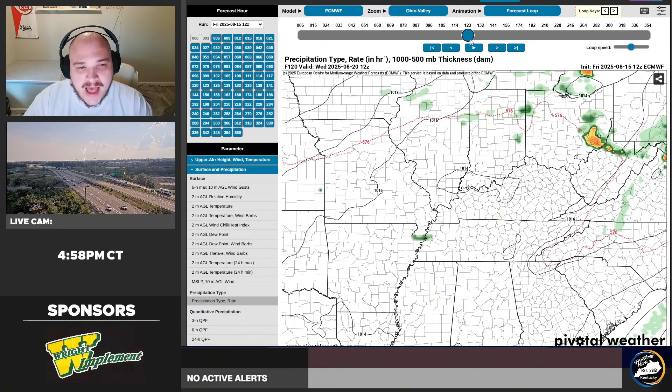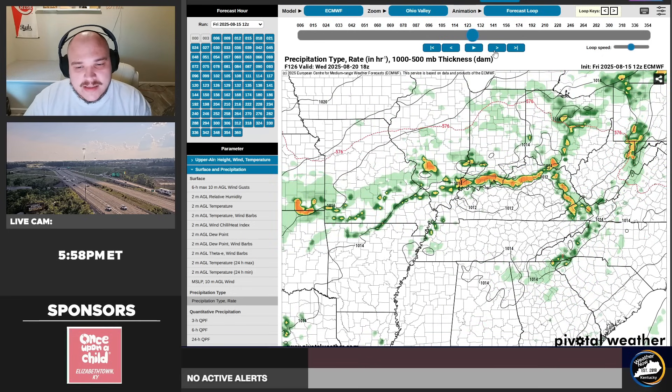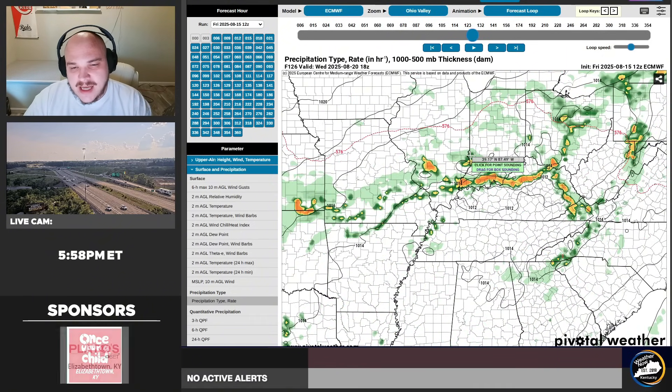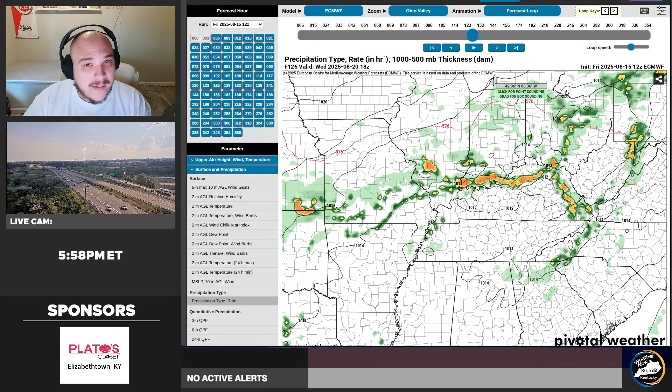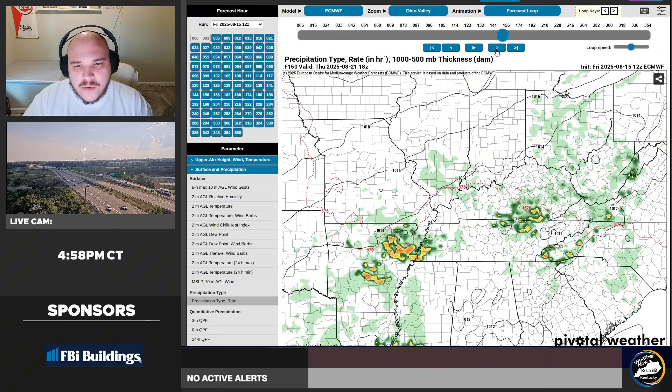Look what happens as we get toward later next week — we start to see some more systems begin to move. That's Wednesday — it's a nice little rainmaker, a pretty quick hitter. Looking at the shape, size, and timing, perhaps a low-end severe risk. We'll dive into more of that as we get closer to Wednesday. Of course it can look a little different, but pushing this forward you'll notice a little bit more activity to our south.